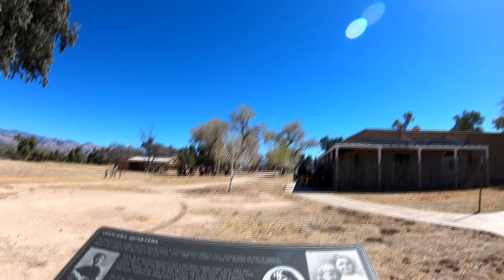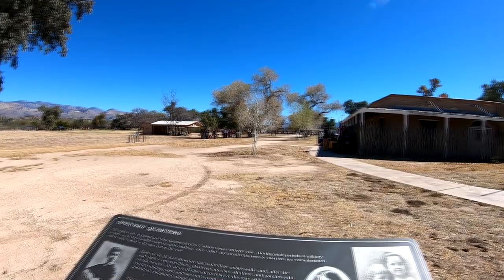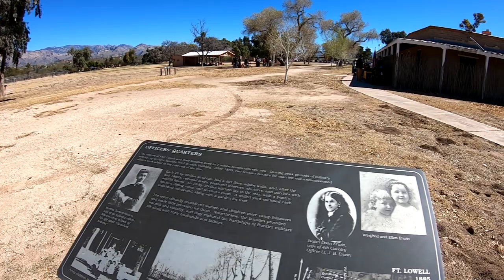These are the officers' quarters. The officers and their families lived in seven adobe homes on Officers' Row. During peak periods of military activity, up to three families lived in each building.